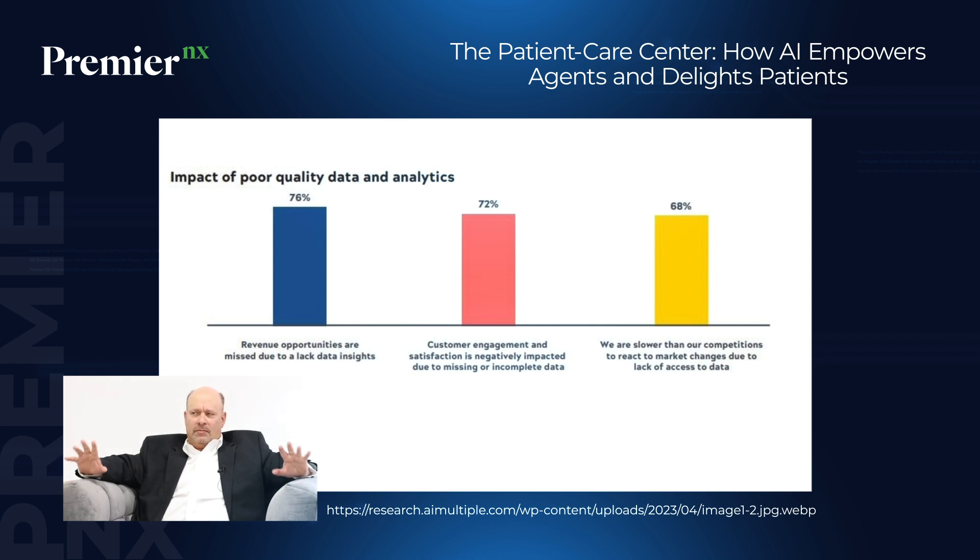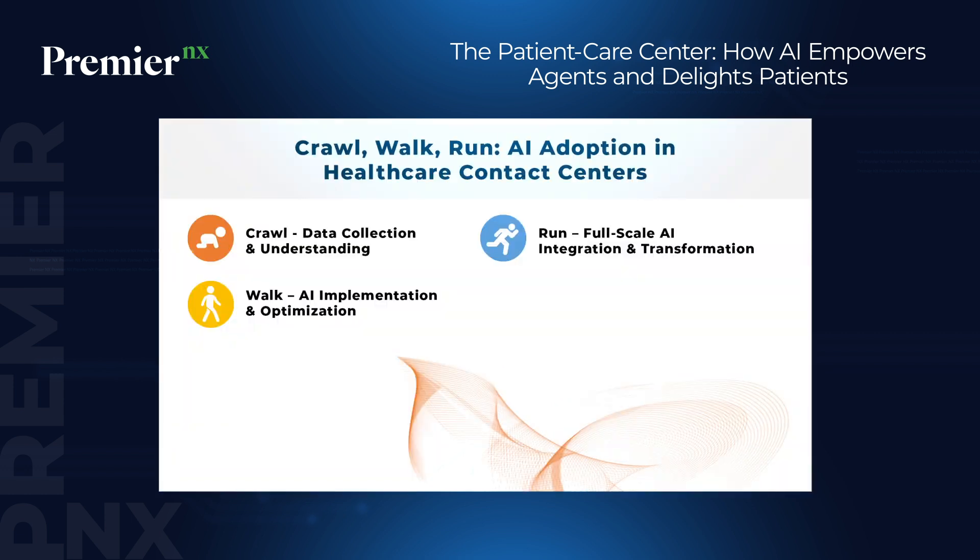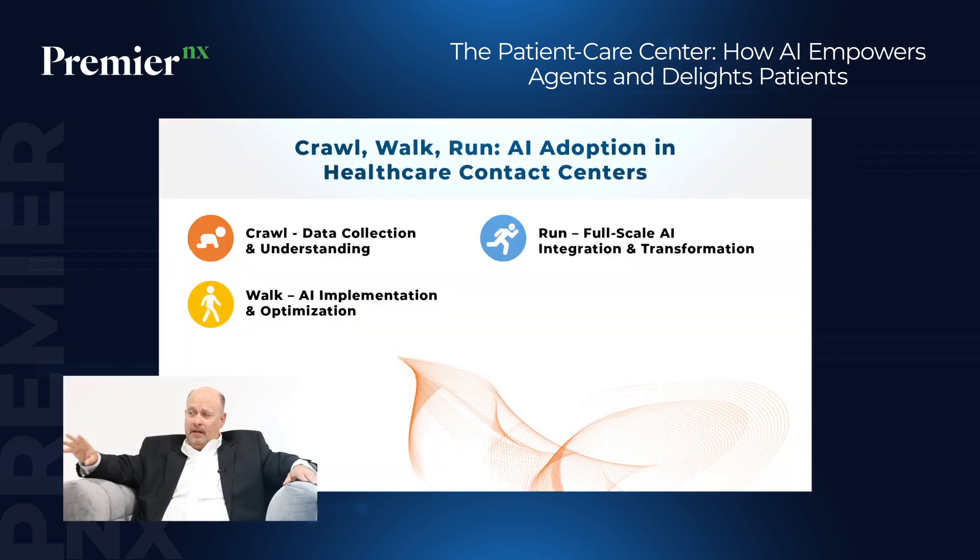I always propose a crawl, walk, run mindset when looking at any technology. The crawl phase is gathering data and understanding what you're getting, because in healthcare specifically, data is spread across different areas. Then take the learnings and data analysis you've captured to make better options for self-service, or to help patients and agents with knowledge and education.